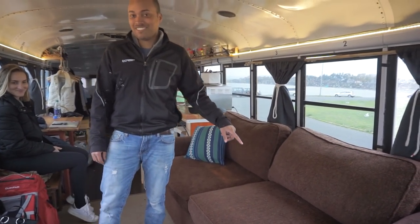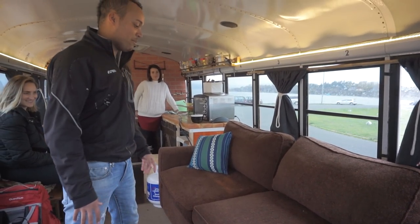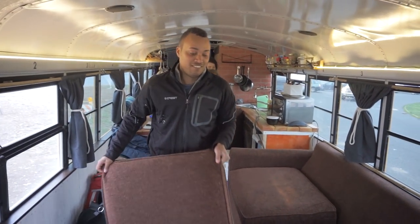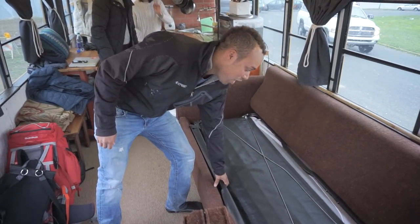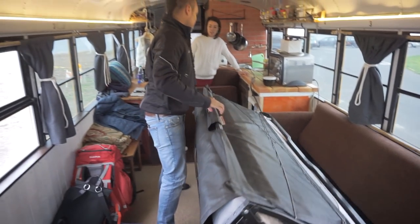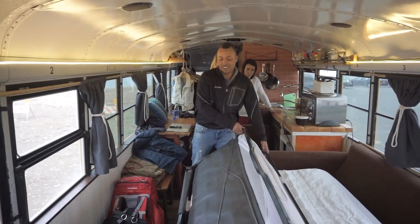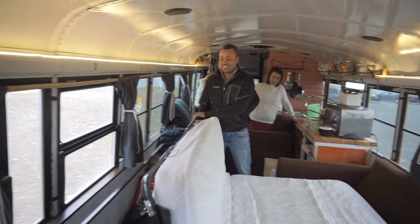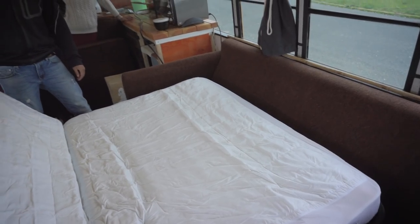Bed number two, which is our guest bed. This folds out — it's a hideaway bed. When we were living in Tofino Resort, we managed to get one of these cheaply. It folds out and does fit pretty nicely to give our guests a bed.